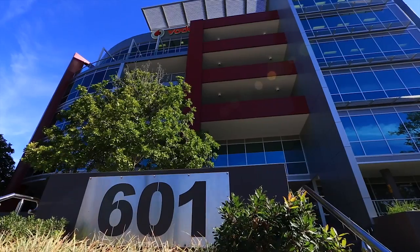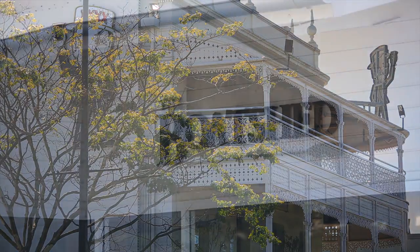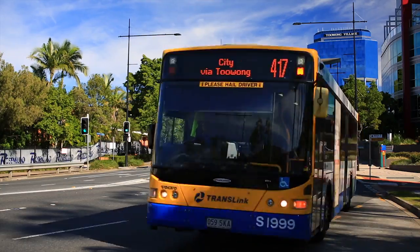601 Coronation Drive Toowong is uniquely positioned to take advantage of all forms of public transport located on its doorstep, with City Cat, bus and train within short walking distance.